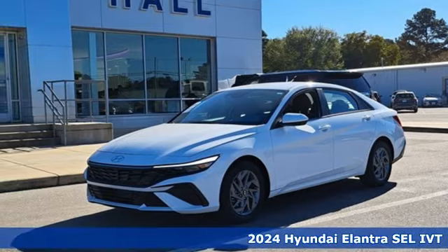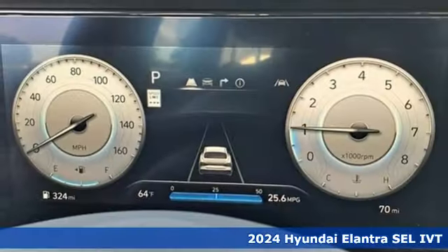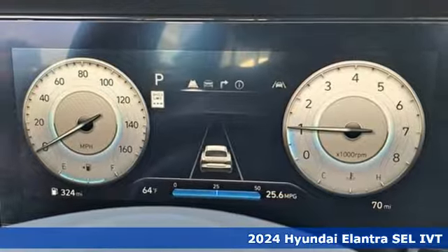It's a 2024 Hyundai Elantra. Challenging convention to find a better way. It's the Hyundai way.